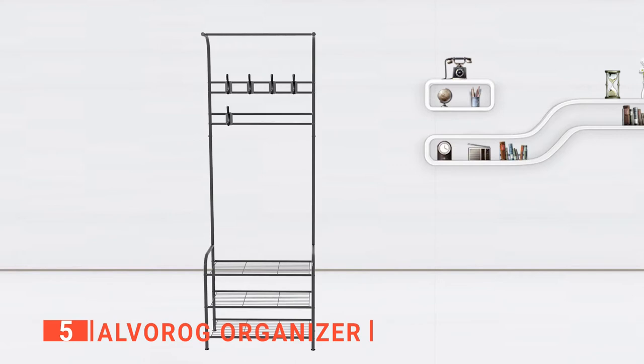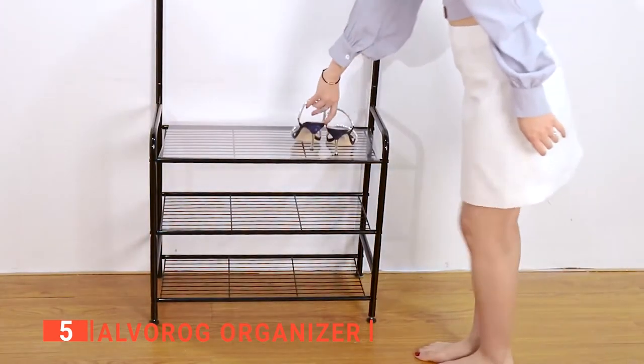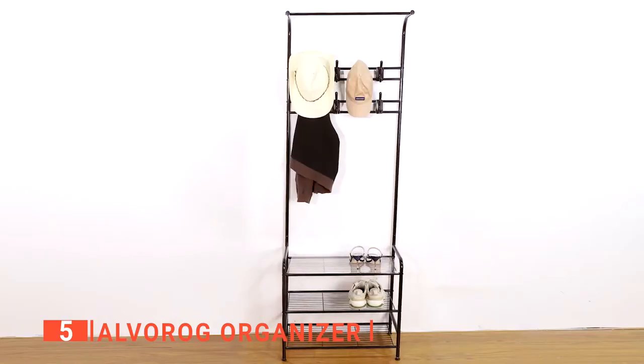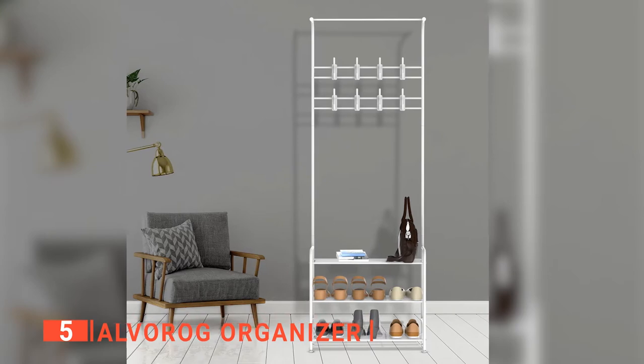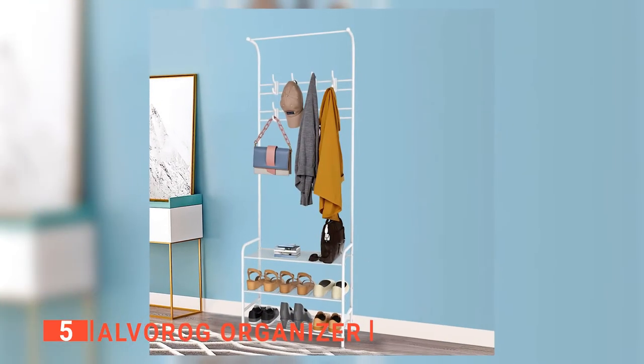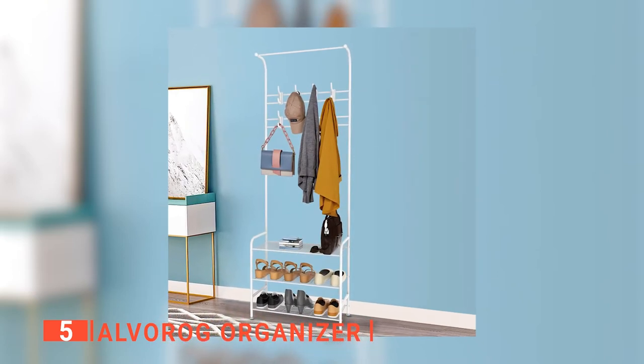It is an eye-pleasing entryway with this stylish rack. The Alvarog is made of high-quality metal, making it more sturdy and load-bearing, stable enough to hold up 60 pounds, with each bottom shelf able to load 22 pounds. It is three-in-one — the perfect combination of a shelf, coat rack, and shoe storage bench.